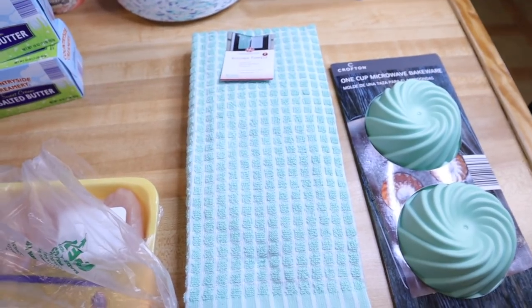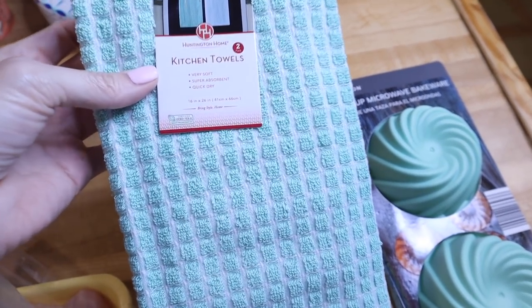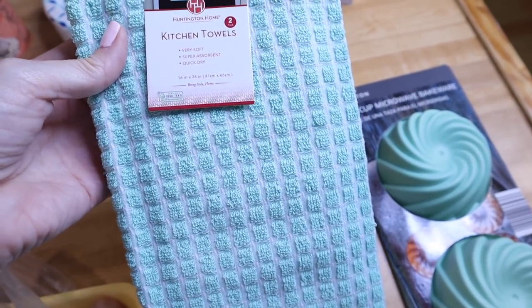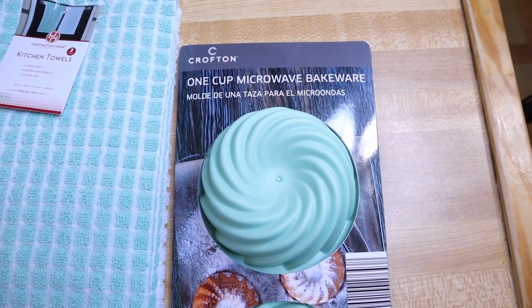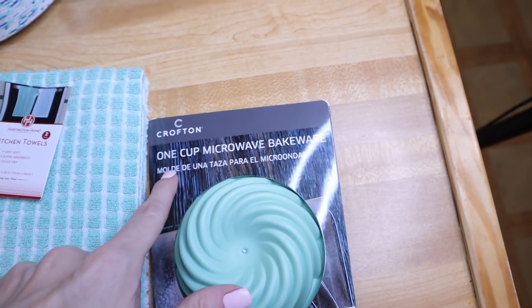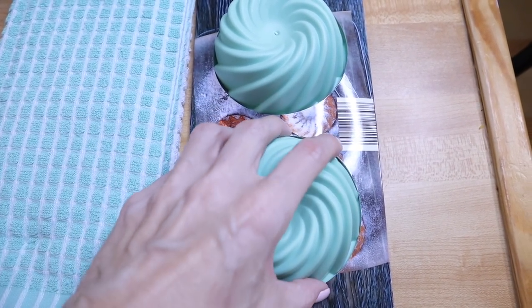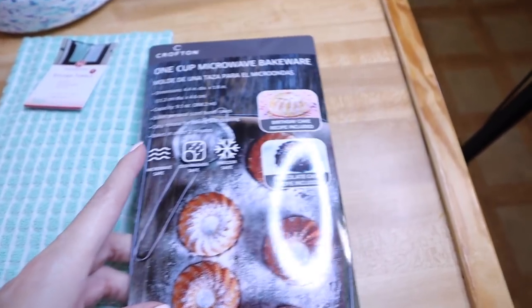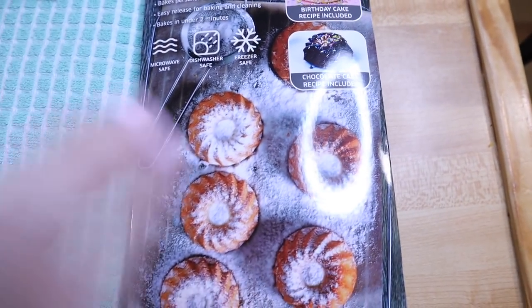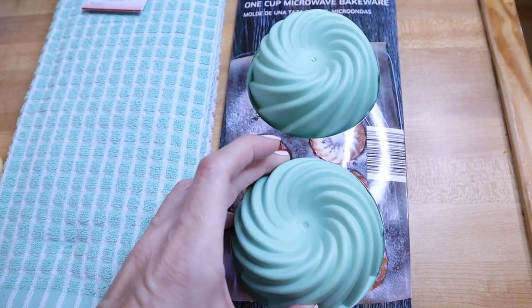Aldi always sucks me in to other items like a leaf blower, chainsaw, or picnic table. Today they got me with kitchen towels — I kept forgetting to pick them up at Walmart or Target. This was a two-pack for $3.99 and they're pretty large. Right beside the kitchen towels was this little microwave bakeware — it's one-cup silicone mug cake molds that come out with cute patterns. They're dishwasher safe, freezer safe, and microwave safe. They had them in two colors — this one and navy, each with a different design.